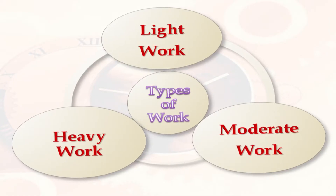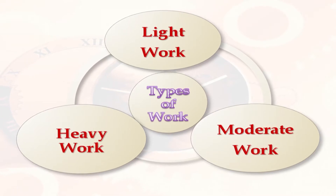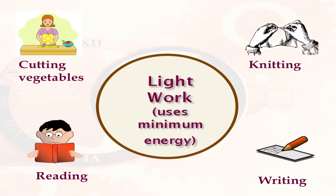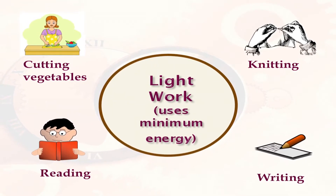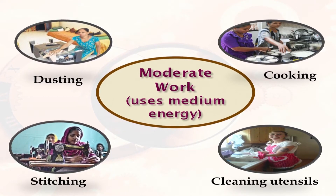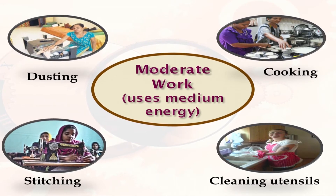Work is categorized on the basis of energy expenditure — it can be light work, moderate work, or heavy work. Light work uses minimum energy expenditure and includes activities such as cutting vegetables, dusting, writing, reading, knitting, etc. Moderate work activities use medium energy expenditure and include cooking, cleaning utensils, sweeping, dusting, stitching, etc.